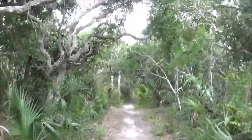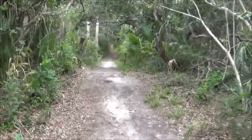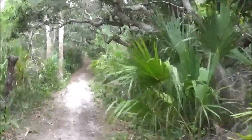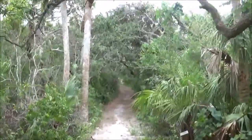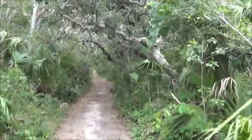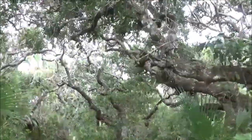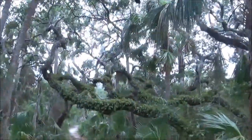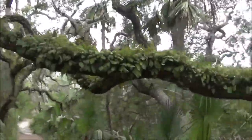Beautiful trail here. You can hear the natural sounds of the insects and the ocean in the background — the waves crashing to the shoreline. There are these beautiful scrub oaks that canopy over the trail here.